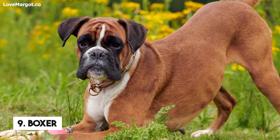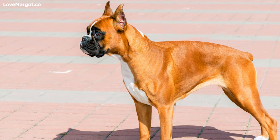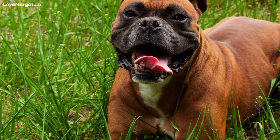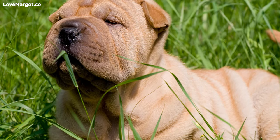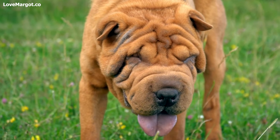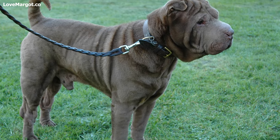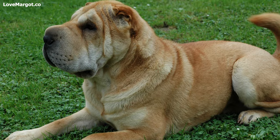Number 9: Boxer. This lively breed is known for its intelligence and energetic nature. Unfortunately, they also tend to slobber a lot due to their short muzzles and pendulous lips. Number 10: Shar-Pei. This wrinkly breed is known for its intelligence and loyalty, but also for its drooling. With their deep wrinkles, loose jowls, and pendulous lips, Shar-Peis are known to produce a lot of saliva. Regular grooming sessions can help reduce drooling levels in this breed.